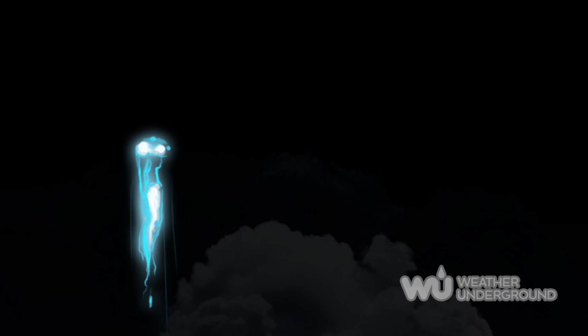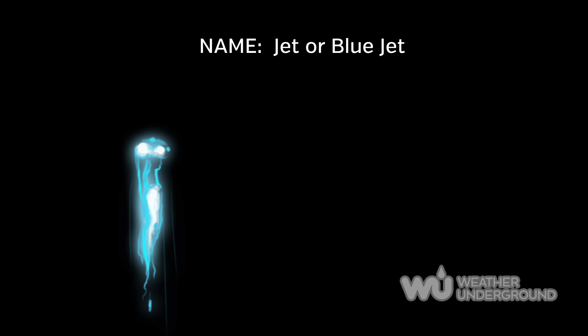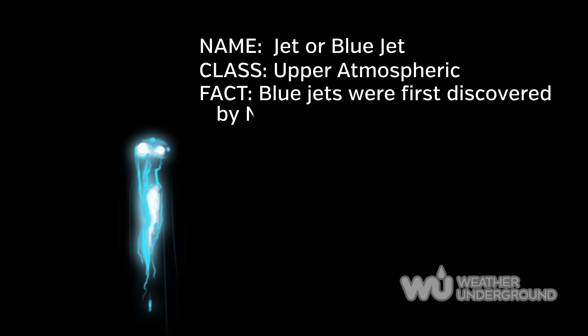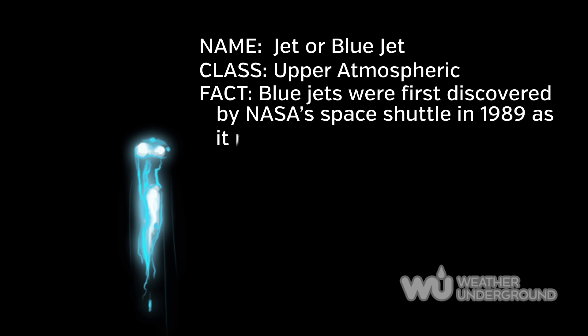Blue jets are a blue lightning occurring at the top of the cumulonimbus cloud, projecting upward in the shape of a narrow cone. Blue jets are likely not triggered by actual lightning strikes, though they're seen in higher frequency in storms with strong hail.